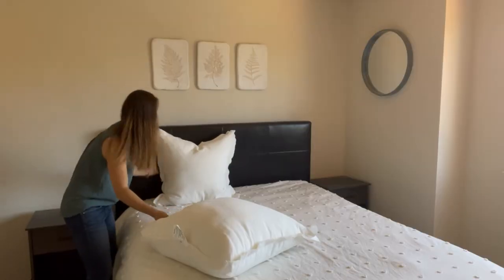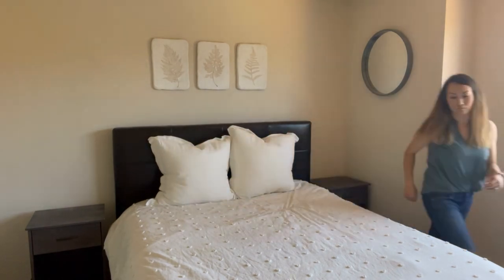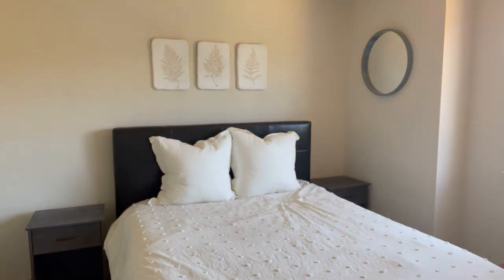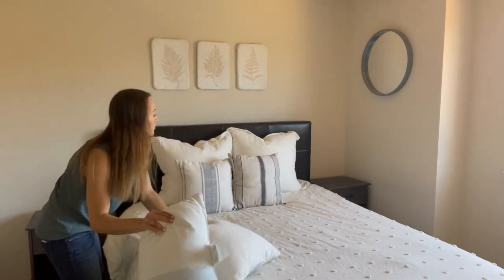Pillows are my nemesis — honestly the hardest part of staging for me. I just play around with it until I find the right combination. Just keep in mind you want different numbers of pillows in each row. I'm starting with two large ones because three would feel overwhelming, again making the bed look and feel small.